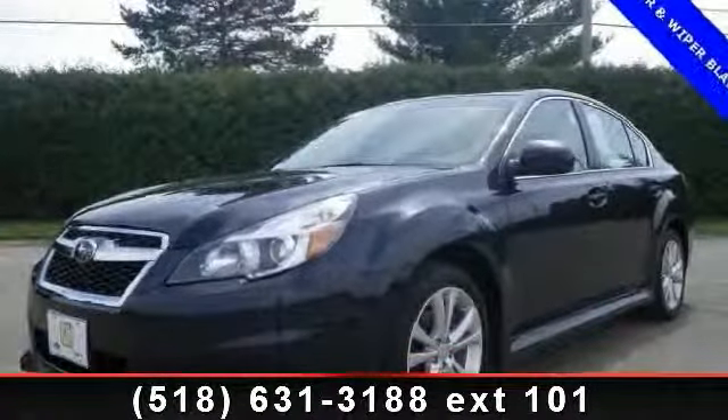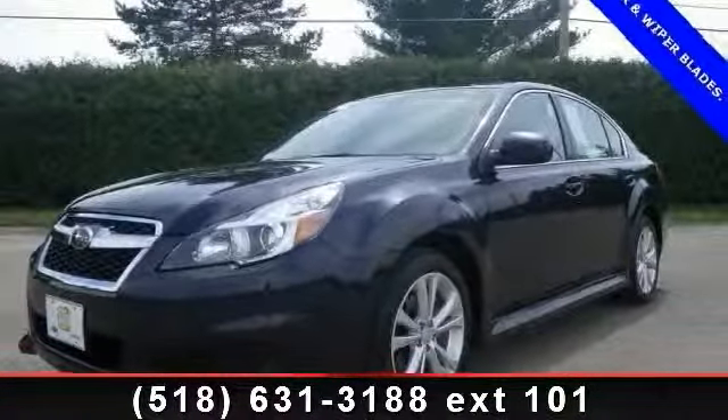Presenting the 2013 Subaru Legacy. This may be the set of wheels you've been looking for.